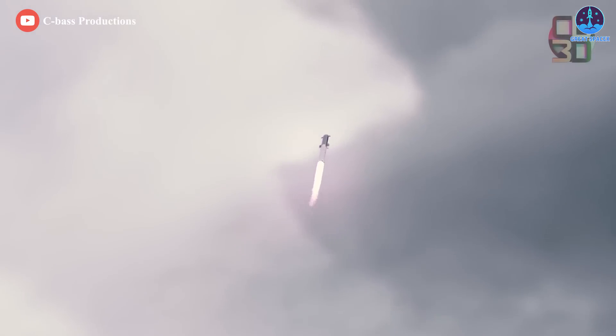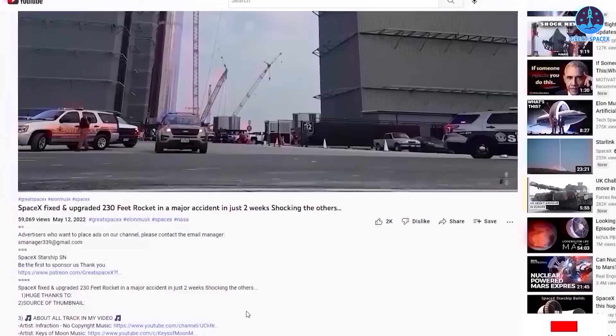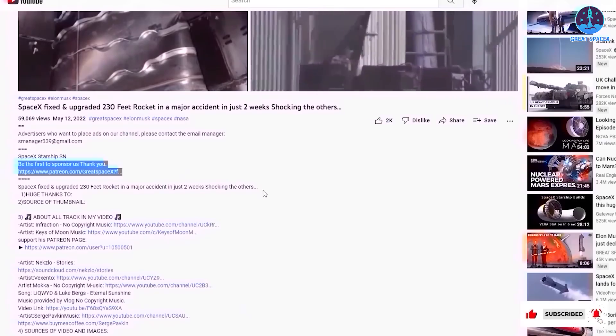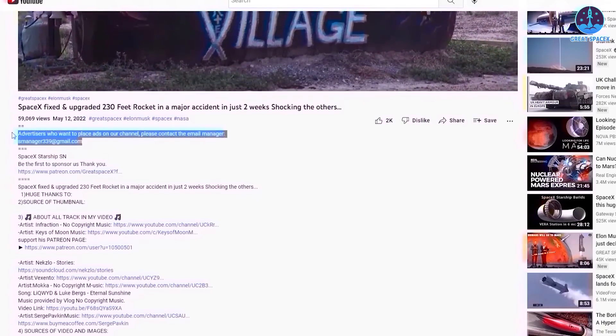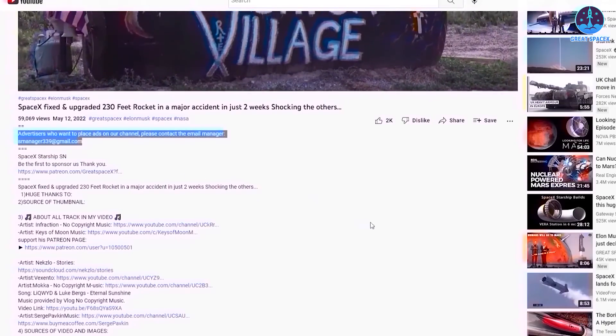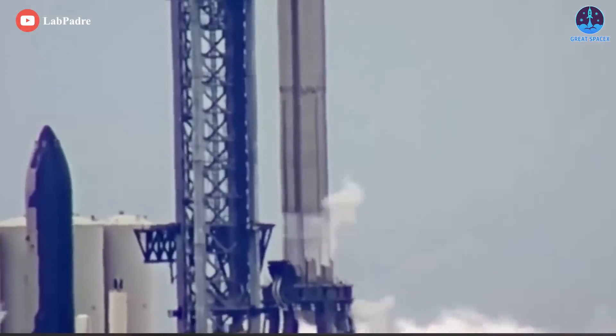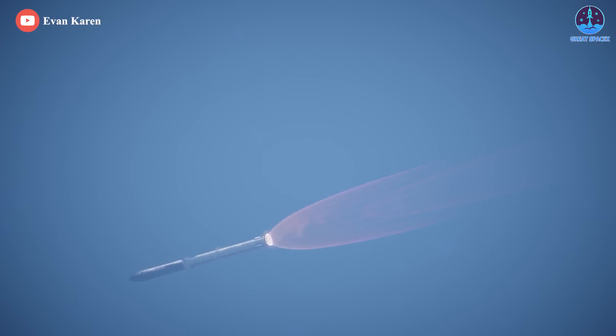And with that, today's episode has come to its conclusion. If you enjoy what my team and I are doing, you can become a patron through our Patreon link in the description below. And as a quick note, if you have advertising needs, you can contact us directly via email. Otherwise, as always, this is Kevin with GreatSpaceX, and my team and I will see you next time. Until then, take care and have a good one.